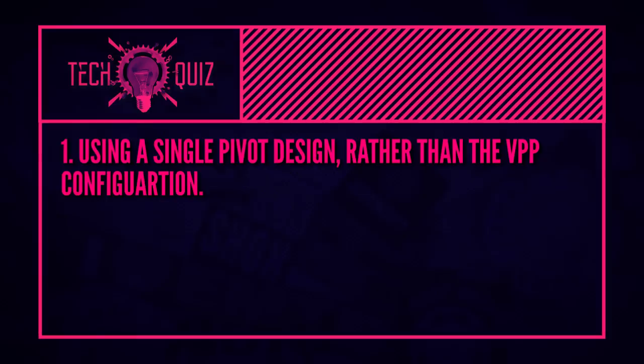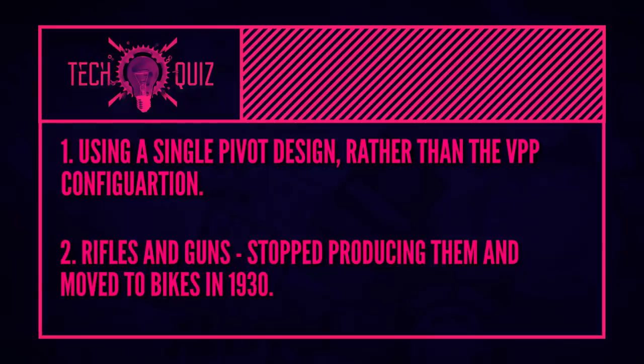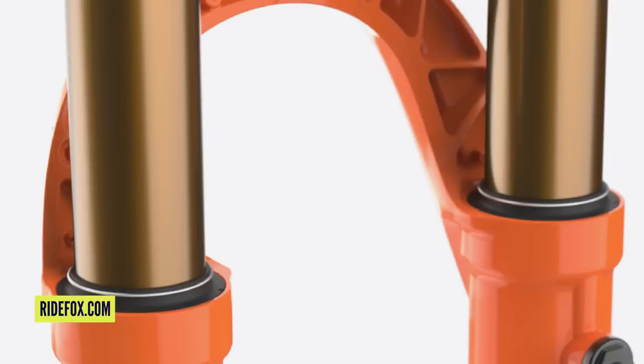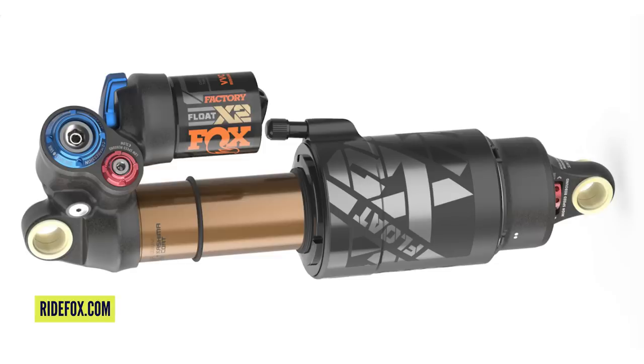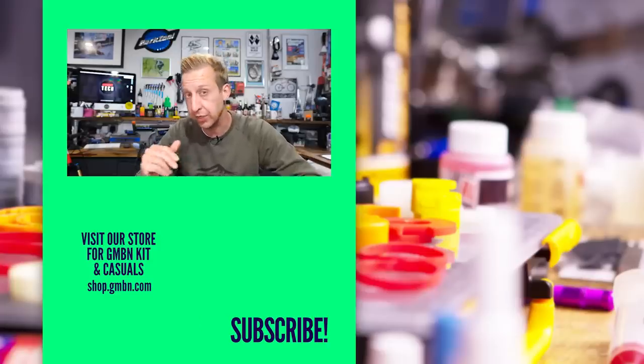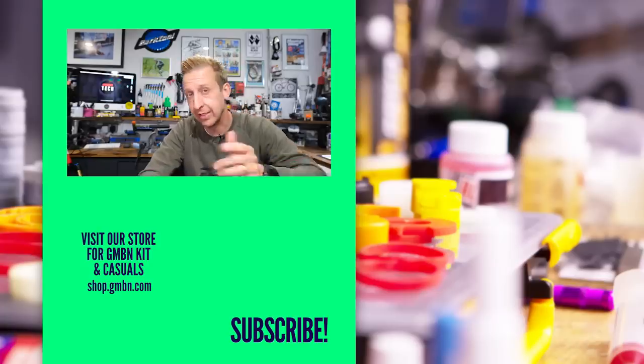The last quiz answer: what is the benefit of having Kashima coating on Fox suspension products? Essentially, Kashima coating is an anodized layer of molybdenum embedded into the surface alloy. What this does is give it a hardened finish that's much slippier. Your fork or shock arguably works better and for longer. It's possible to get similar performance from other surfaces and other brands, but the key thing with Kashima is longevity — it's going to stay working that well for longer. That's the theory, at least. How'd you get on with those?